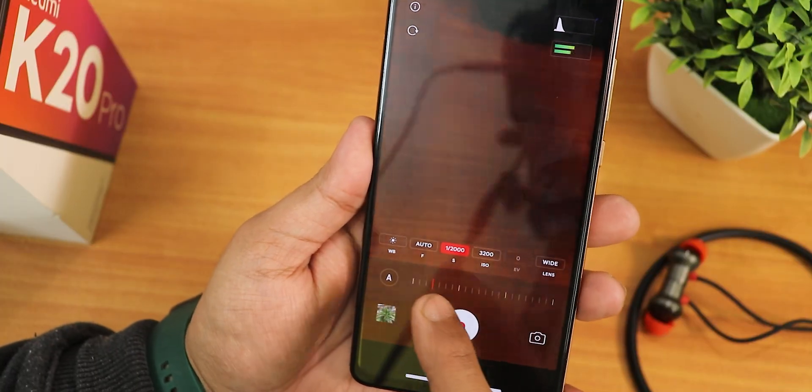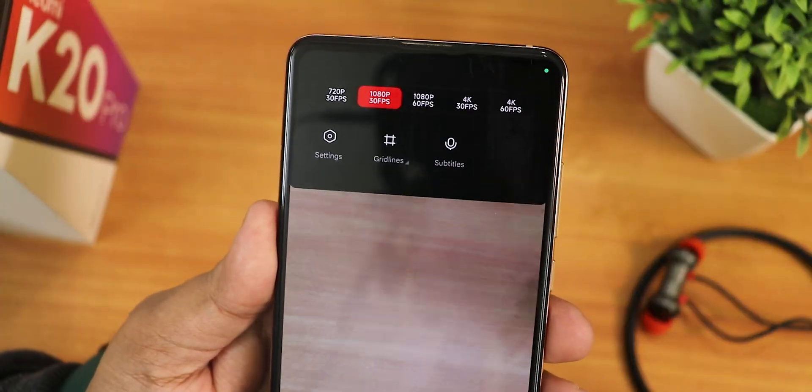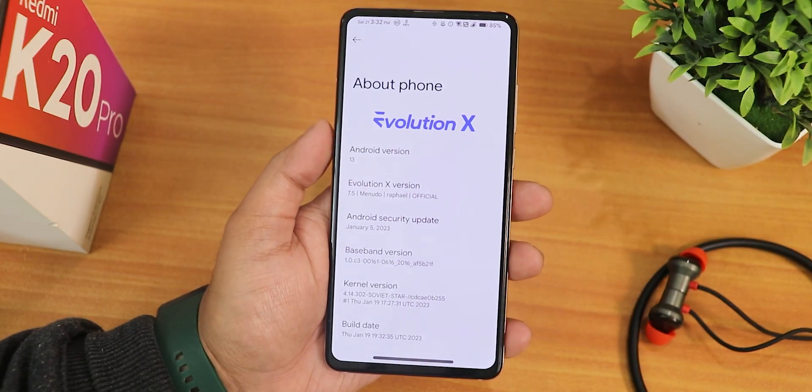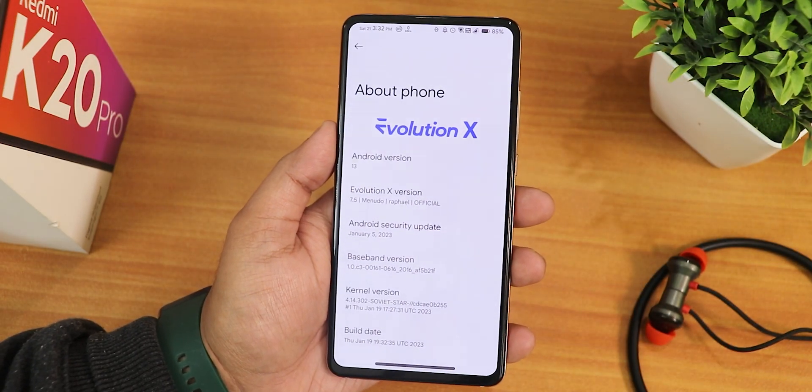What is up guys, this is Tito back with another video on the Redmi K20 Pro. Today I'm going to be showing you the latest build of Evolution X ROM based on Android 13 - this is the January 19, 2023 build. If you want to flash this ROM, all the important links will be present in the description.